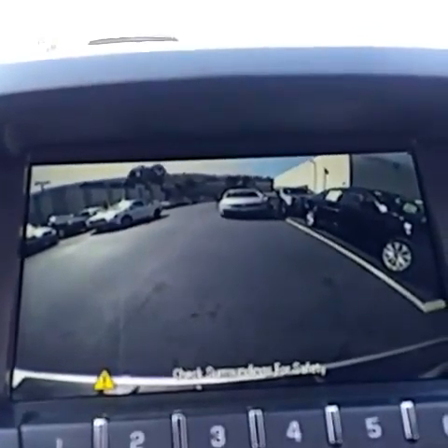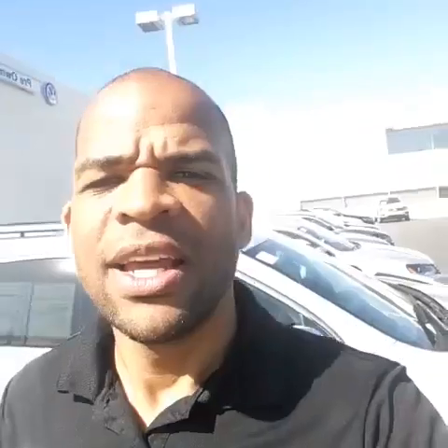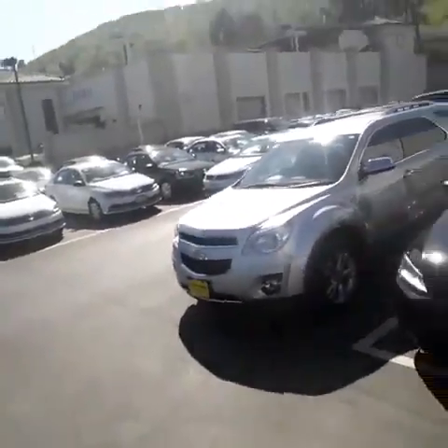Auto-dimming self-training mirror. I also wanted to show you the backup camera on the car when I hit reverse — you can hear the beeping — the park assist as well.